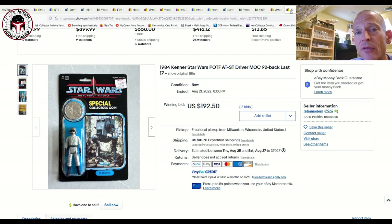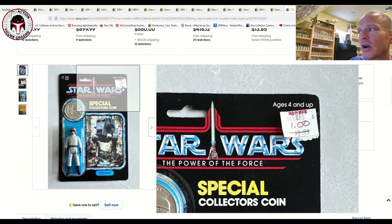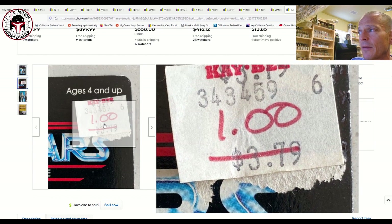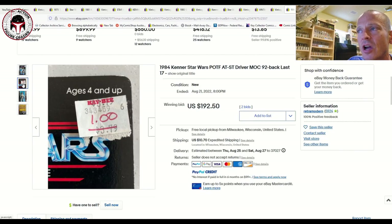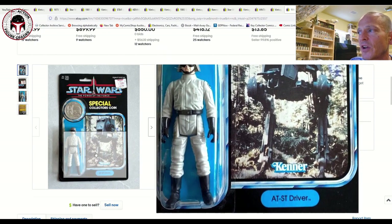You'll remember from my Power of the Force guide that a clear-blister AT-ST Driver sold for $430. Well, this one was also at auction with a clear blister and sold for $192.50. The reason for the lower price: someone took a KB Toys sticker and tried to cover up some litho damage. The seller did disclose this — the sticker was clearly added after the fact. The price says $3.79 scratched out with a dollar on it; my guess is an unscrupulous person removed the original price sticker, scratched everything up, and tried to cover it up unsuccessfully. Still, $192.50 is relatively high given the damage because it's a clear-blister Power of the Force figure, which is not easy to find.